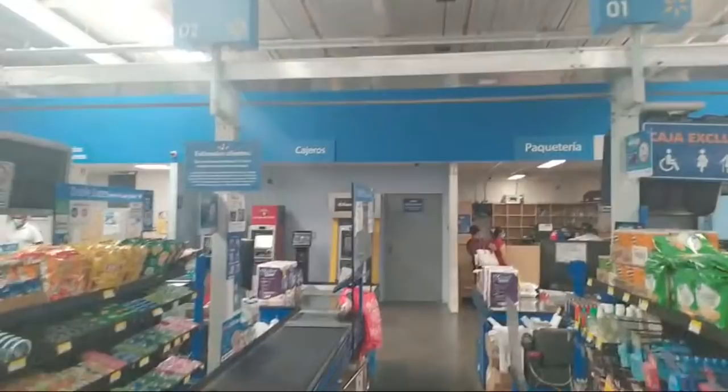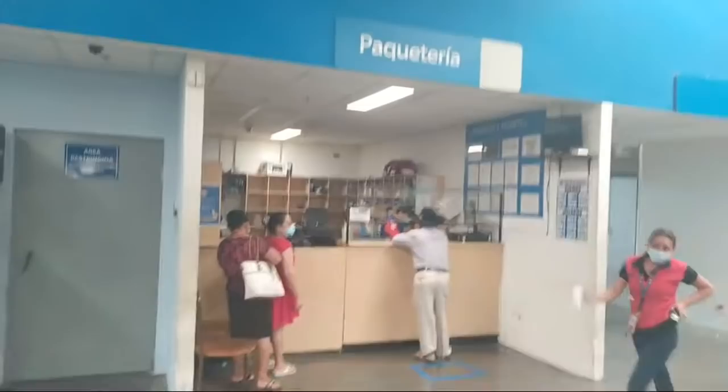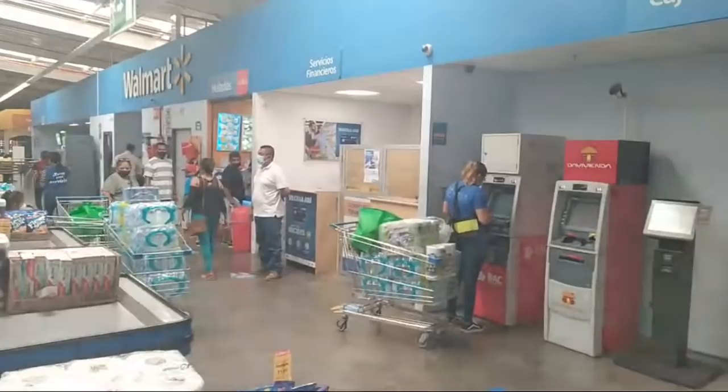In the front, they have their cajeros, which is like an ATM, and paqueteria. I don't know what a paqueteria is. They have a pharmacy right there. There are financial services, and gelados — so you can even buy ice cream right inside the Walmart.